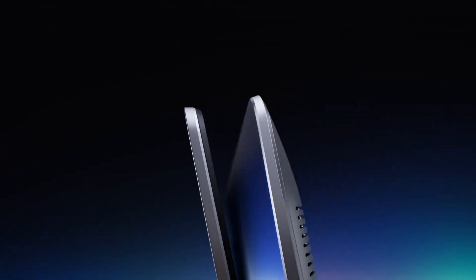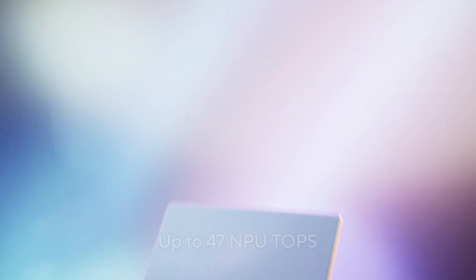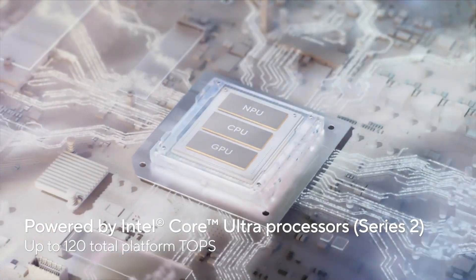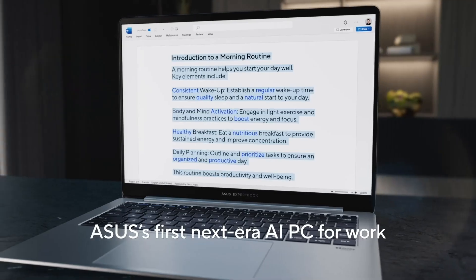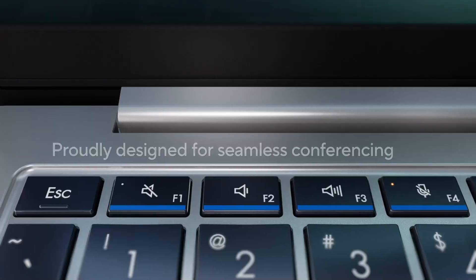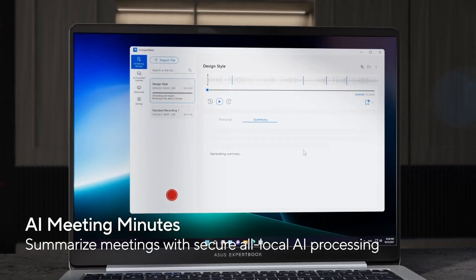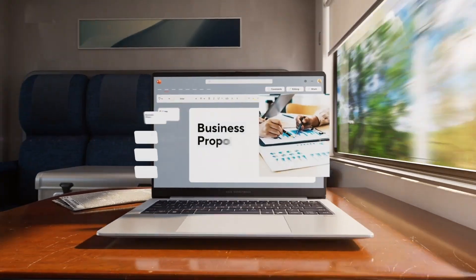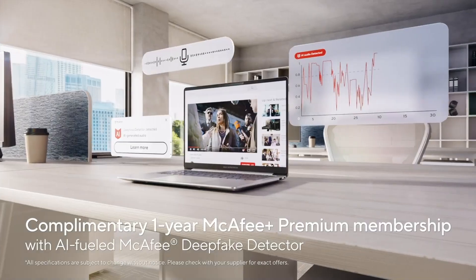Designed with durability in mind, the ExpertBook P5 features a robust aluminum chassis that meets the US MIL-STD 810H military standard, ensuring it can withstand the rigors of daily use and travel. Despite its sturdy build, it remains lightweight, starting at just 2.84 pounds, making it an ideal companion for professionals on the go. The improved keyboard boasts larger keycaps and a comfortable 1.5mm key travel, enhancing typing comfort and accuracy.